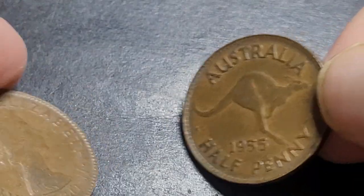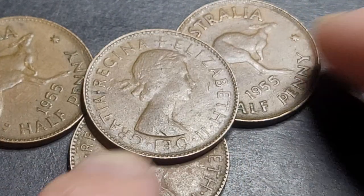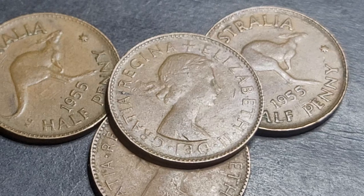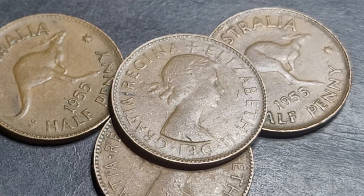I hope this helps you with your half penny coins. The 1955 is the lowest mintage of Queen Elizabeth II, but it is not a hard coin to get — you should be able to find quite a few in a whole bottle lot of coins, one kilo or whatever. Thank you very much and have an awesome coin and banknote collecting time. Goodbye.